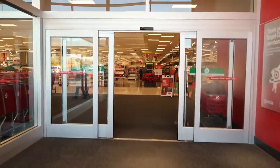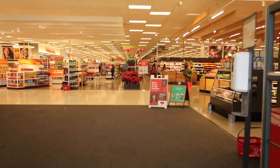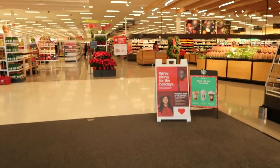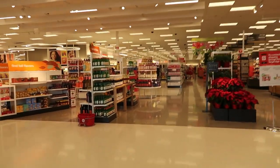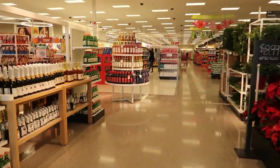Hey, welcome back! We're headed inside of Target today. I wanted to come in and see if they had any new gift sets out, other than the ones we saw last time. This is a different Target, so let's walk around and see.